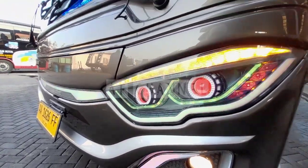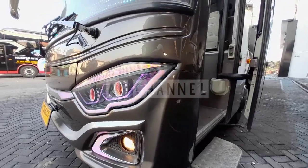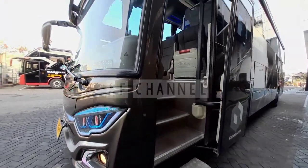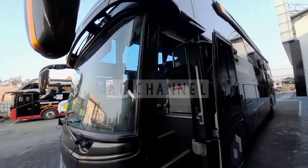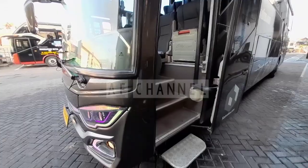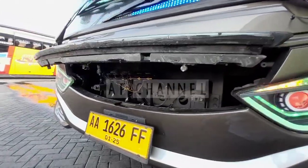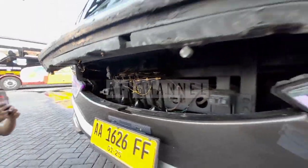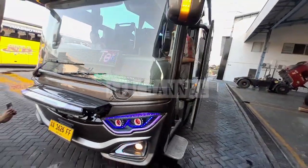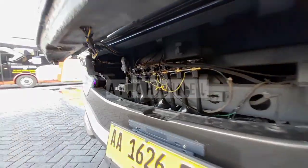Kairos Bus ini melayani setiap perjalanan anda, pariwisata, antar jemput pun juga bisa. Tinggal langsung kontak saja di kairosbus. Yang paling keren juga, sudah terpasang telolet basurinya. Jadi kalau di jalan bisa dibunyikan dan suaranya sangat menarik sekali.